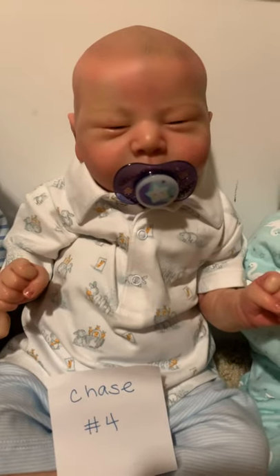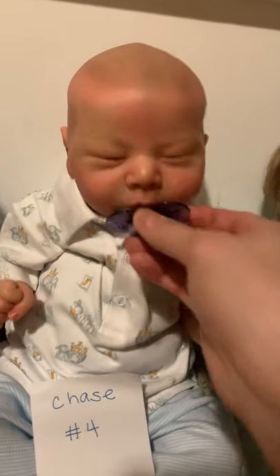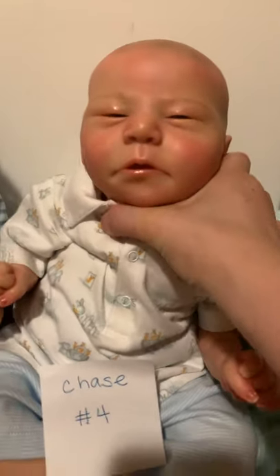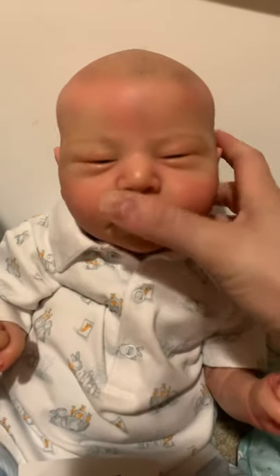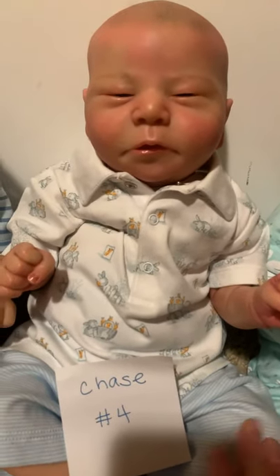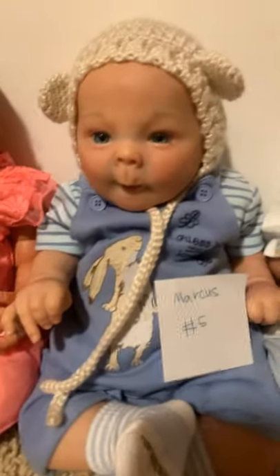This is the Chase sculpt by Bonnie Brown — a tough one to sell. He was done by Stephanie with In Love with Reborns, and she opened his eyes to make a peaky eye effect. Normally this is a sleeping sculpt, so he's very unique in that way. Oh, look at that face — I love him, he's a cutie pie.